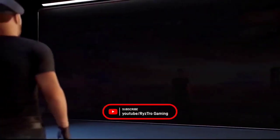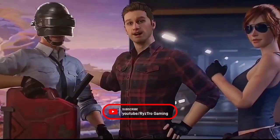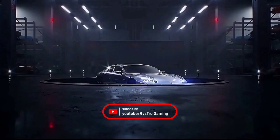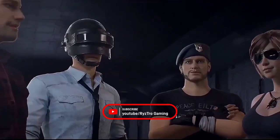Hey guys, welcome back to my channel. This is the topic of Free Fire and the App Store. If you want to subscribe to our channel, please subscribe, and share with your friends and family, and like the video.